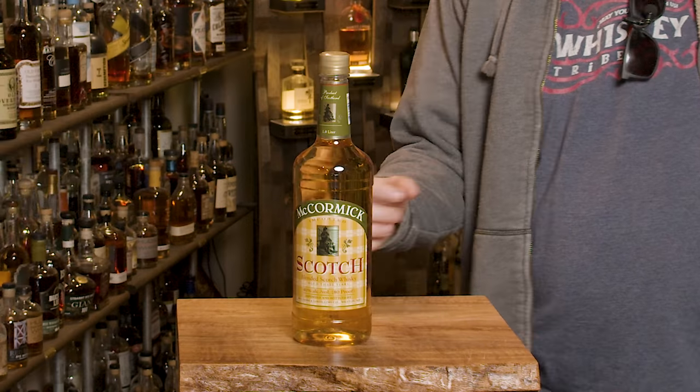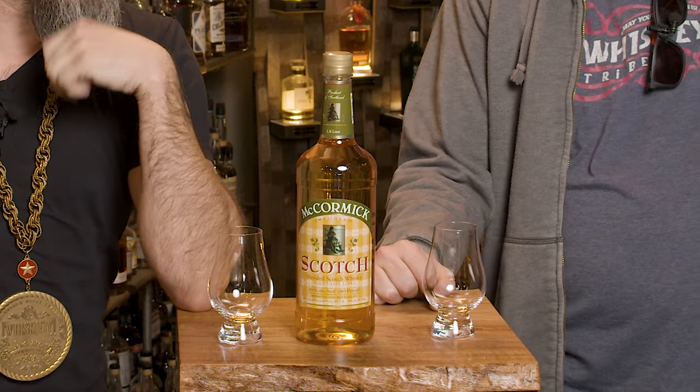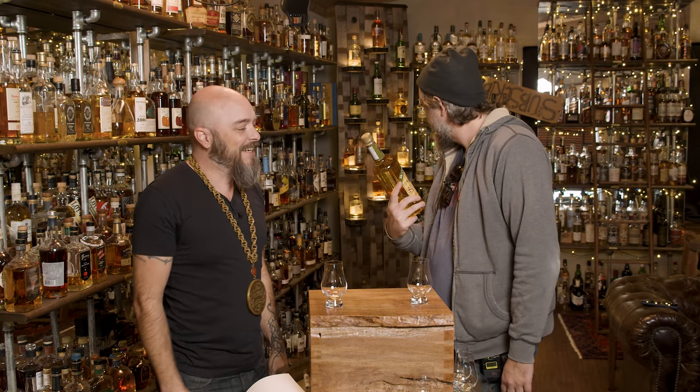Alright, you ready? Welcome to the Whiskey Vault! This is a gift from magnificent bastard Peter Golden. Wait, did we just do this? No, we totally didn't. Peter Golden, you magnificent bastard.